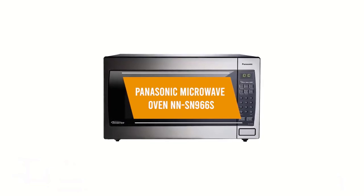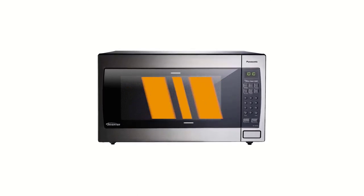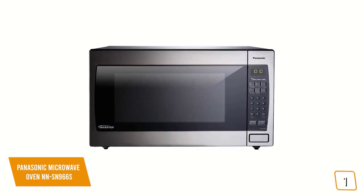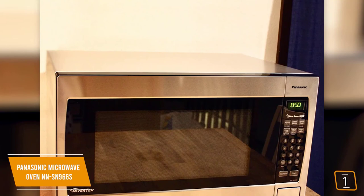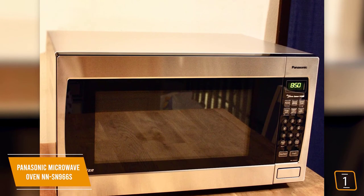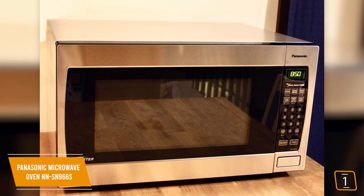The first product on our list is the Panasonic Microwave Oven NN-SN966S. This is our best overall microwave. If you're looking for one of the best microwaves available, the Panasonic NN-SN966S is one of your top choices. Currently priced at $210, the Panasonic comes with 1,250 watts of cooking power, a spacious 2.2 cubic feet capacity, and the added benefit of Panasonic's inverter technology.